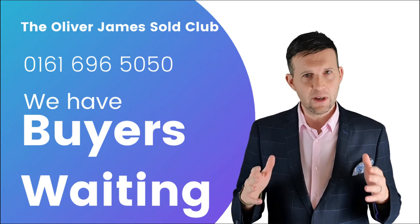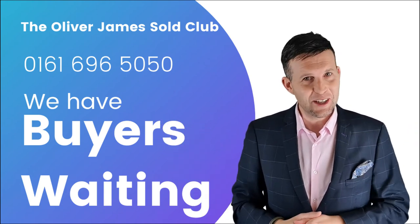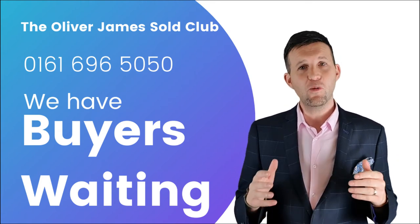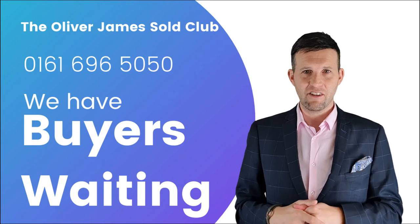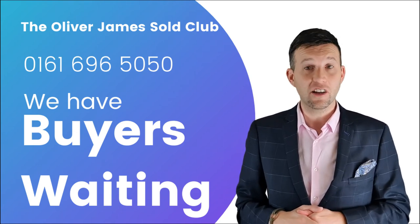The market for now is incredibly strong. How long will it last? I don't know. If you're thinking of selling, please give me a call — I have buyers waiting for most properties. 0161 696 5050. If not, I'll see you again next month for another edition of Oliver James Soul Club.